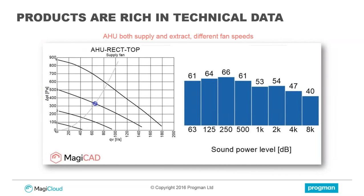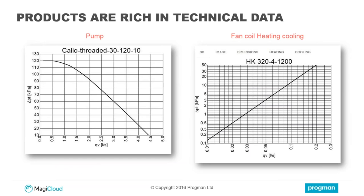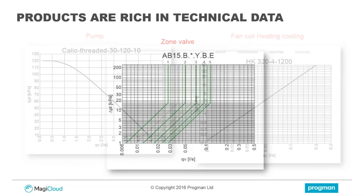When you look at specific product types, you can see the incredible amount of data available because the information is coming directly from the manufacturers. For example, a supply fan with supply and extract information — we have sound power level data, which is incredibly powerful, because you can run sound calculations inside MagicCAD, which is a rather unique feature. Inside Magic Cloud, you can also move the operational point around, so you can actually see how a product would operate before you even take it into your project. Then when you take it into the project, you're able to run additional calculations and get this real accurate information to use in your design work.